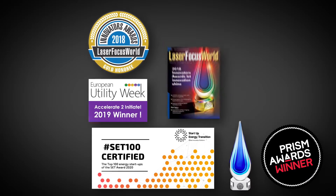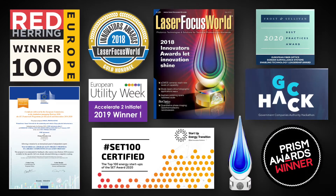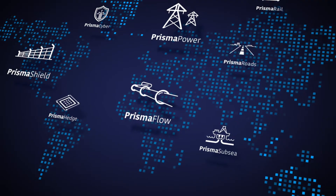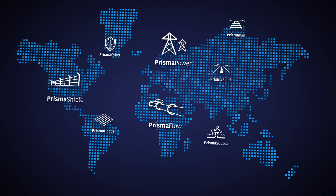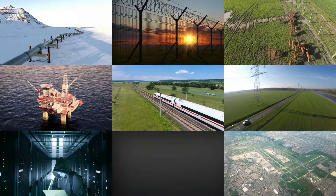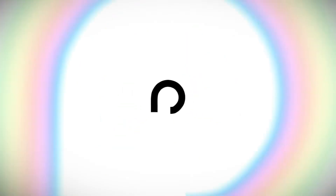The Prisma Photonics system is a patented and award-winning technology that offers the best business model in the market and has been tested and deployed on physical infrastructures all over the world. It's time to take a quantum leap in asset monitoring. Prisma Photonics.